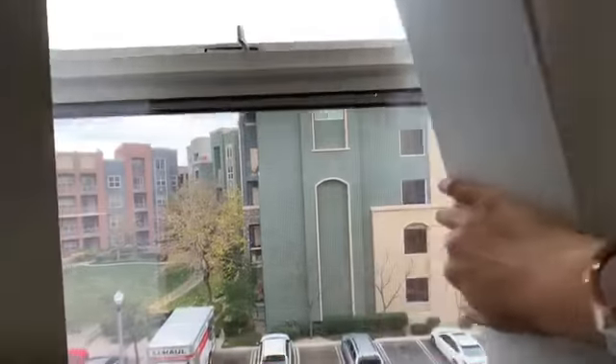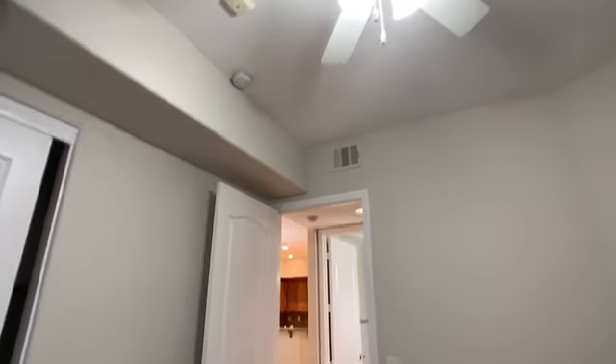Now it's the guest bedroom. It's a good size, probably 12 by 12. The blinds don't work so I'm not able to open them properly, but that is the view. Tall ceilings.